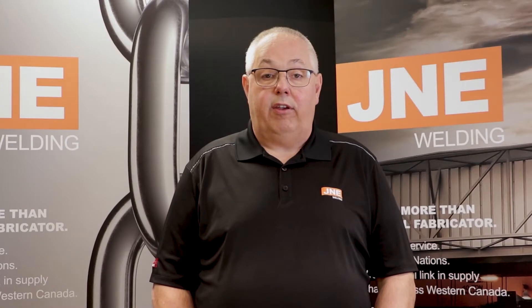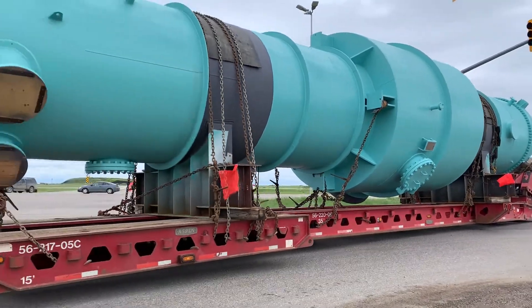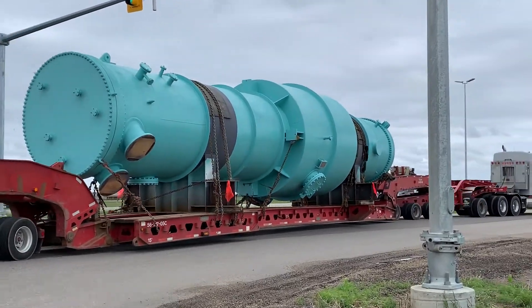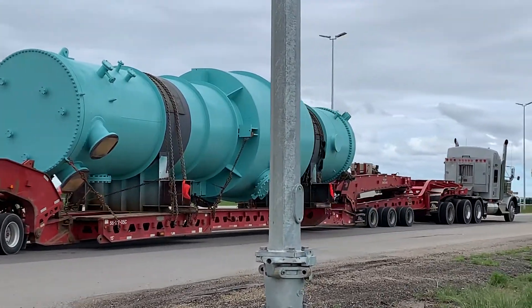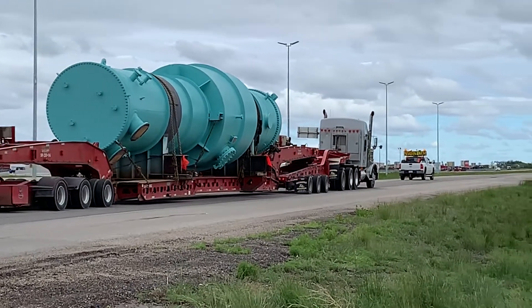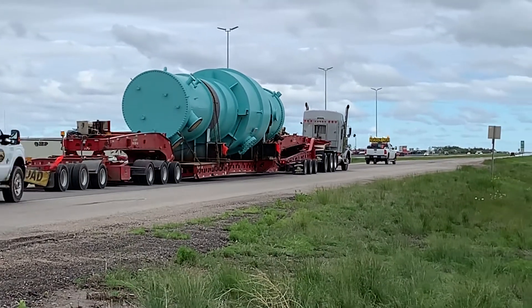This is the largest heat exchanger we have ever built, and we are probably the only shop in Saskatchewan that could have built this. J&E is not afraid to take on large projects. But with patience from our customers, collaboration and hard work from our partners and employees, we worked together, overcame these problems, and delivered a superior piece of equipment that will run for a long time.